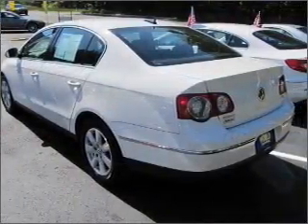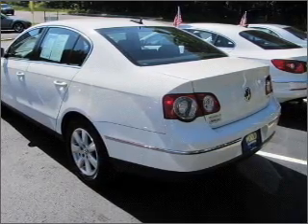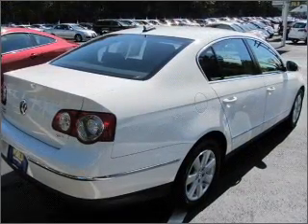Stand out from the crowd with premium wheels. The anti-lock braking system will keep you safe on the road. Indulge in the comfort of heated seats.